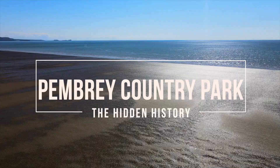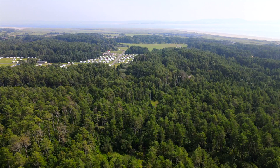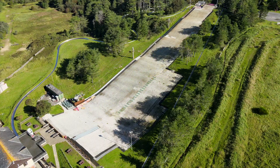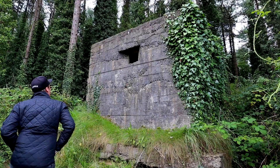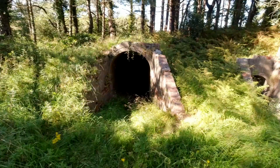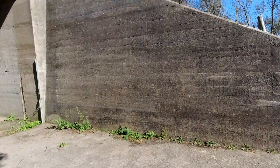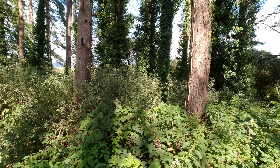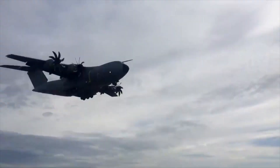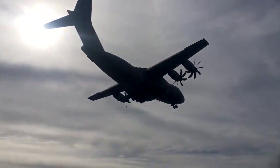Pembrey Country Park is a place to enjoy miles of white sandy beaches, 200 hectares of woodland and attractions including a ski slope, toboggan and a closed cycle circuit. But step off the beaten track and you'll soon find a much darker side to this amazing landscape. In this vlog I'm setting out to find the remains of Pembrey's Royal Ordnance Factory, check out the fascinating shipwrecks which date back to a time when the area was a major shipping route, and look at the historic and modern day use Pembrey had and still has in training military personnel.